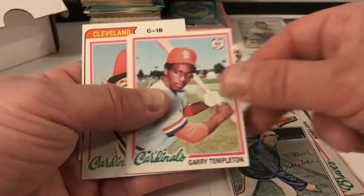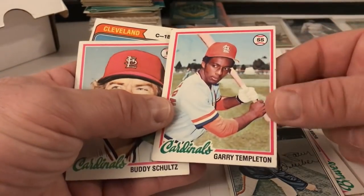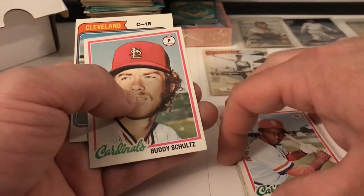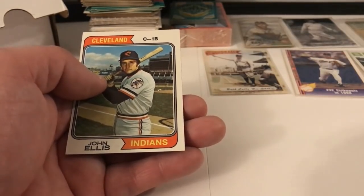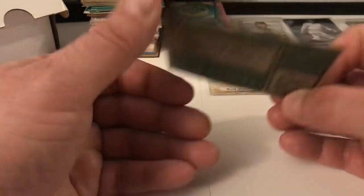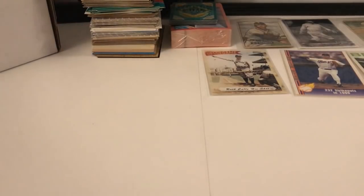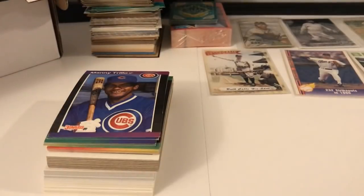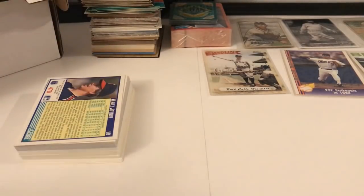Larry Dierker, 77 Topps Gary Templeton — beat up badly, second year card I think — beat up, and I'm sure we have this upstairs in much better condition. I should probably start going through those cards to see what I have. Bobby Schultz. John Ellis — this is a Topps card from 74, really really faded. Those ones I bought on eBay through a really good set breaking company — his stuff is always primo.